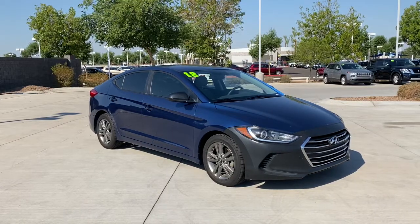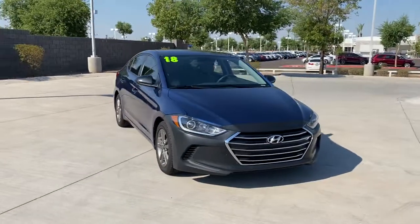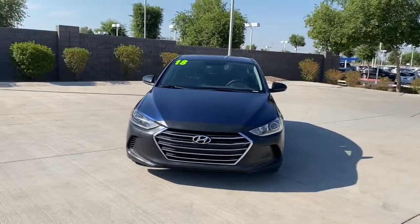Enjoy the view of this 2018 Hyundai Elantra. This vehicle still has fewer than 70,000 miles on the clock, so it won't last long.